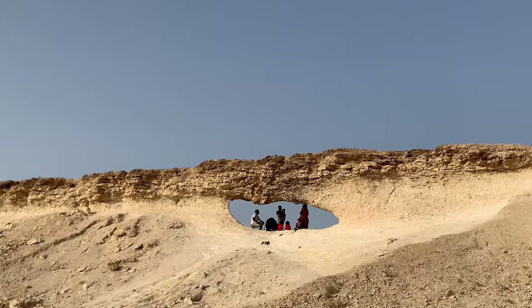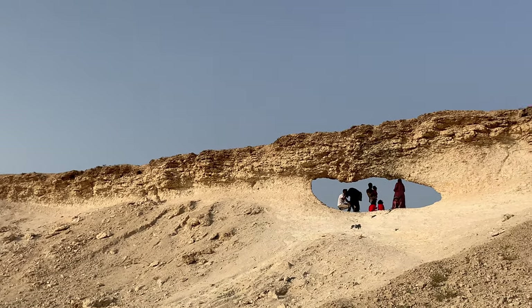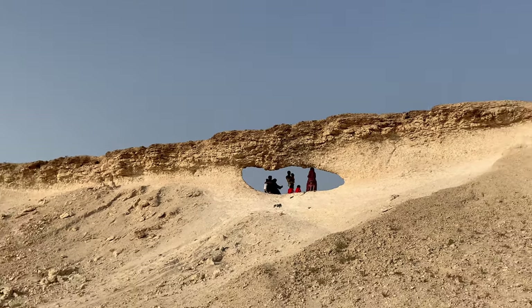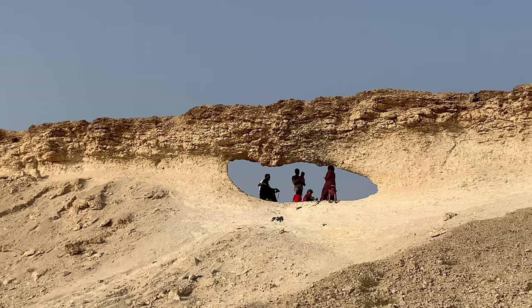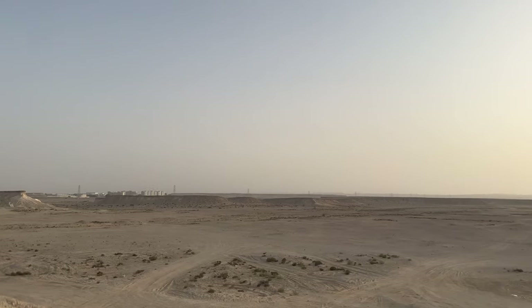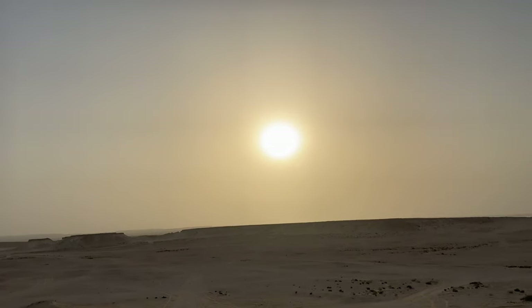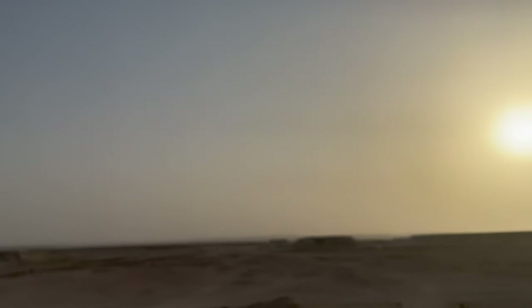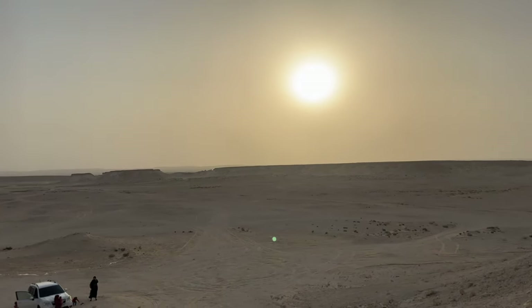Once you are on the keyhole, you will appreciate the beauty that surrounds it. You will experience strong wind coming from the left and right part of the area. You will also see this beautiful place — totally desert with an amazing sunset.